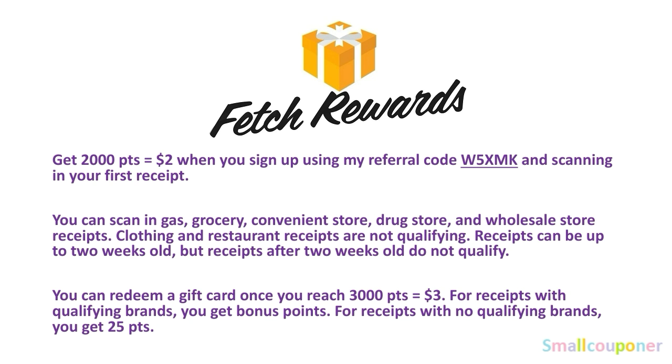For receipts with no qualifying brands, you get 25 points — for example, gas receipts or a Dollar Tree Greenbrier brand purchase still earns 25 points. You get something for every qualifying receipt even without qualifying brands. It's the easiest app to use — just scan your receipt and it automatically detects qualifying offers and awards points. New users get 2,000 signup points plus bonus points from early receipts, so you may reach 3,000 points in no time.